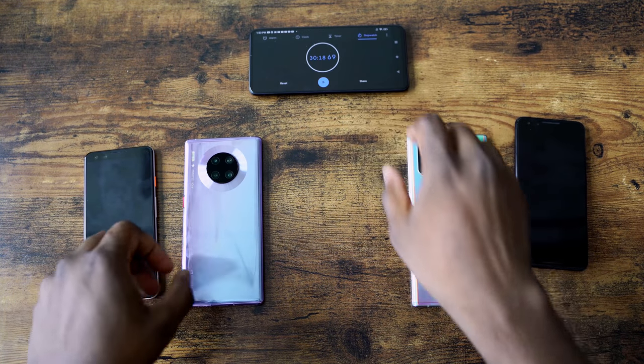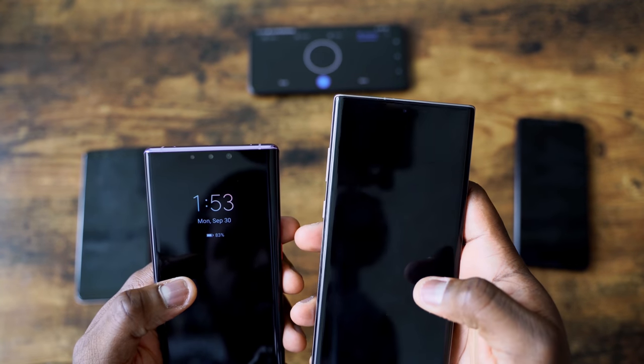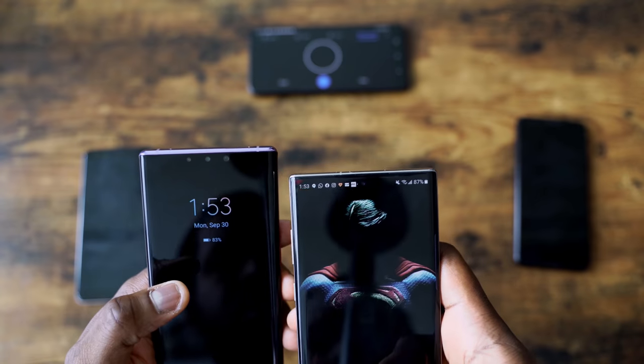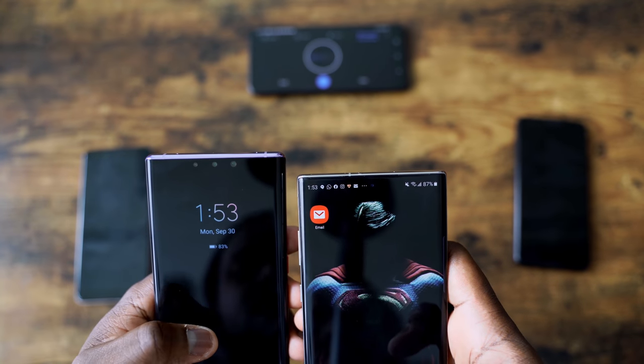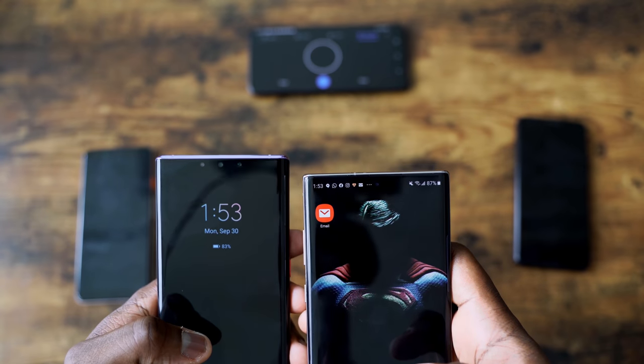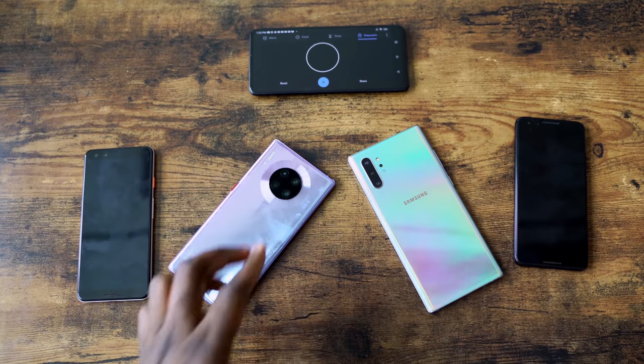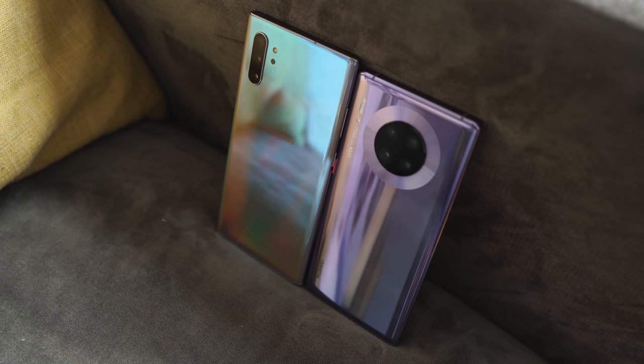Clearly the Huawei does a better job at reverse wireless charging devices. In terms of battery usage, the Galaxy is at 87% from 100 where it started, and the Huawei is at 93% from 100. That's just to give you an idea of what reverse wireless charging can do on the Huawei Mate 30 Pro and how it's improved. The Huawei reverse wireless charges devices like a smartphone at the same rate an iPhone charges wirelessly. That's really impressive.